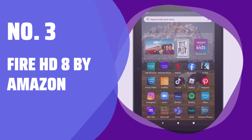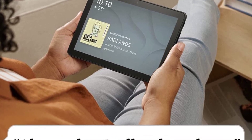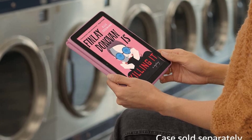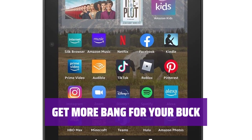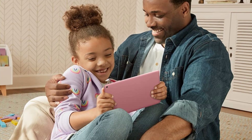Number 3: Fire HD 8 by Amazon. Experience a larger, higher-resolution screen and double the RAM with the Fire HD 8. Enjoy reading novels, watching shows, and seamless app switching. Invest in the Fire HD 8 for a more enjoyable entertainment experience — with improved performance and less stuttering, it's worth stretching your budget.